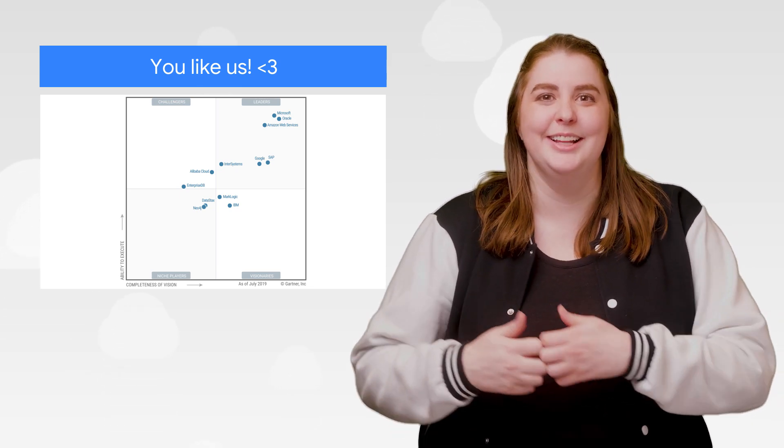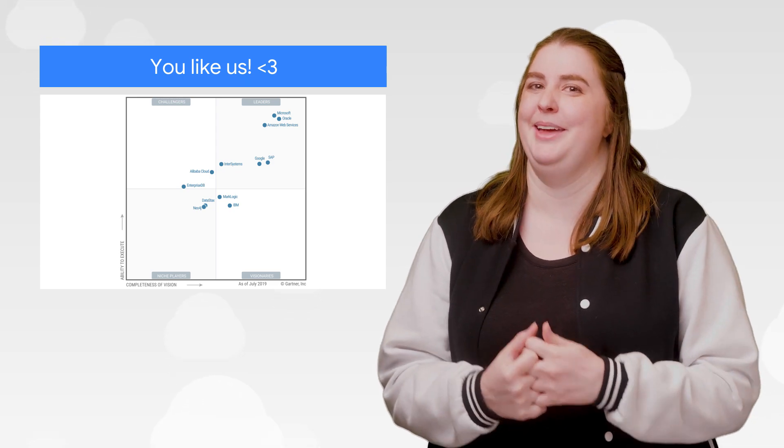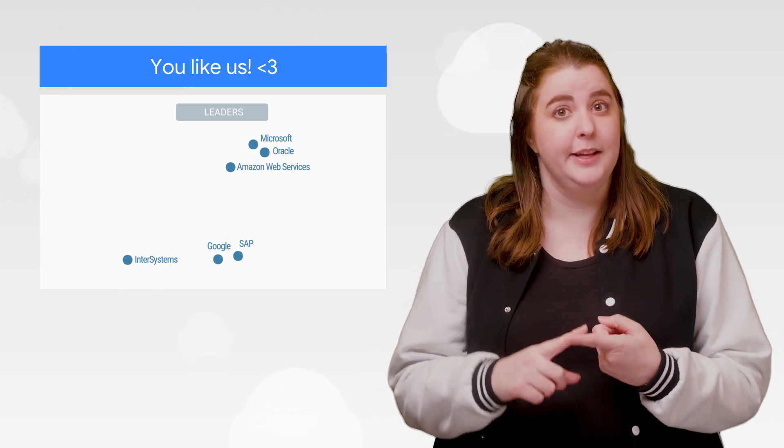Gartner named Google Cloud a leader in its 2019 Magic Quadrant Report for Operational Database Management Systems. This was pretty cool for us to hear. But what's actually really cool is hearing that our users like us, because for our team, recognition like this reinforces that our customers believe our databases are flexible, open, and easy to use. And that's our priority, and we do it for you all.